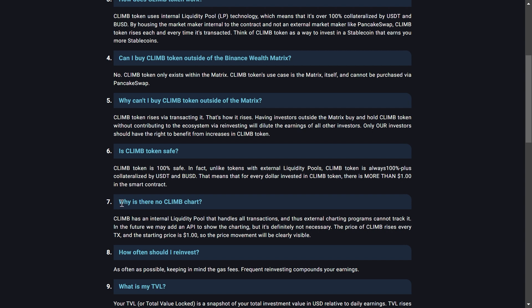Now this one is really important to keep in mind — why is there no Climb chart? Climb has an internal liquidity pool that handles all transactions, and thus external charting programs cannot track it. In the future they may add an API to show the charting, but it's not necessary. The price of Climb rises every transaction and the starting price is one dollar, so the price movement will be clearly visible.